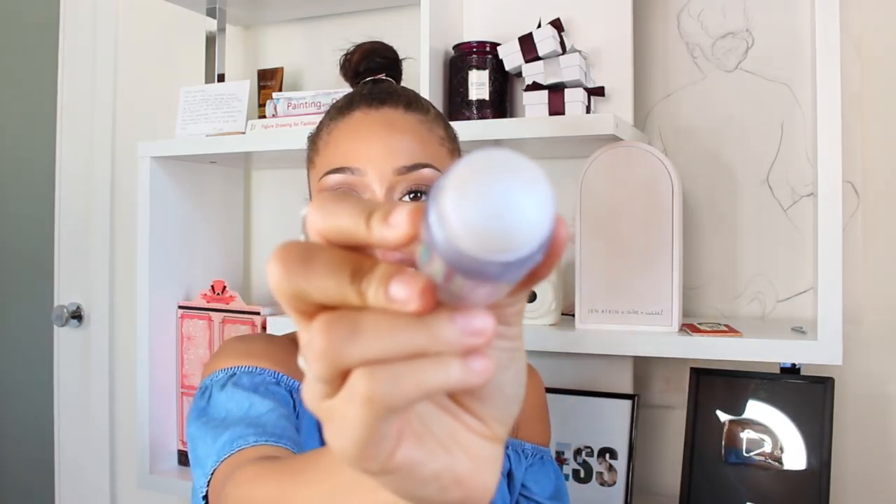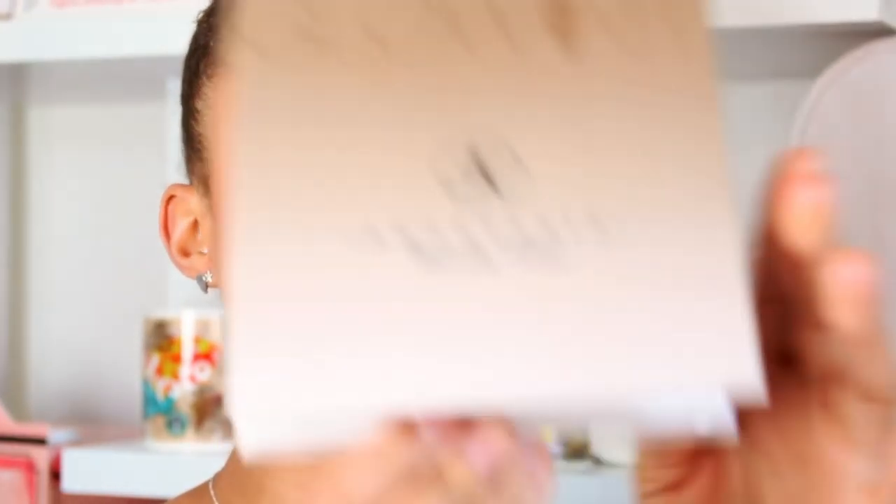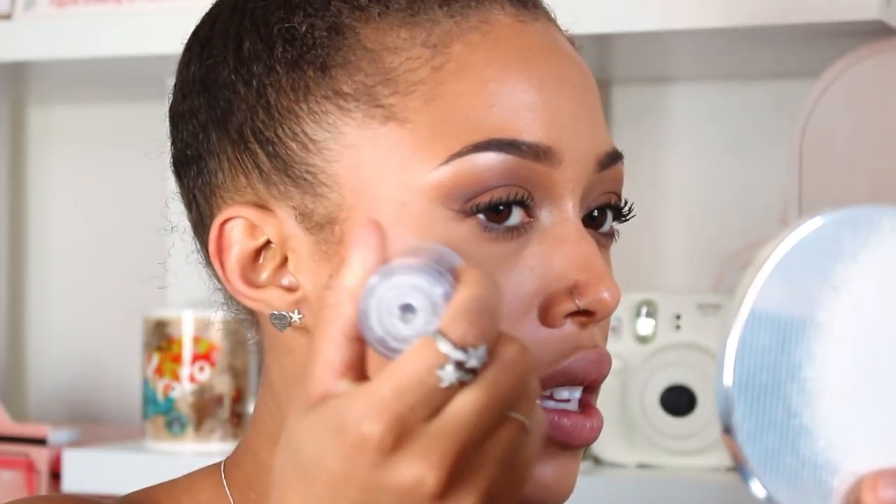Also from Milk Makeup, I got this holographic stick — it's like a highlighter but I call it my 90s highlighter. It has this really crazy effect. I'm zooming in so you can see — I already have on the Anastasia glow kit in Sun Dipped, a little bit of Summer and Moonstone mixed, and I'm putting this right on top. It's pretty cool, just this silvery purple color. I love how unusual it is.